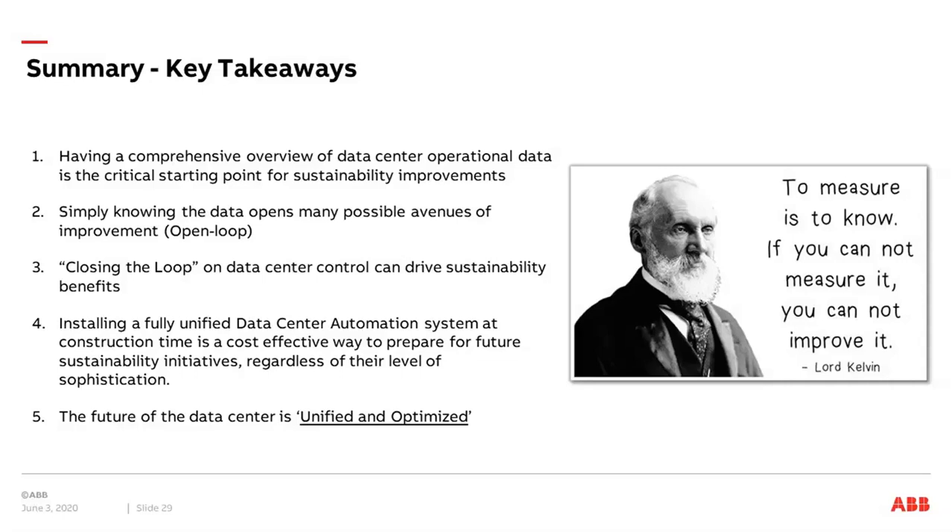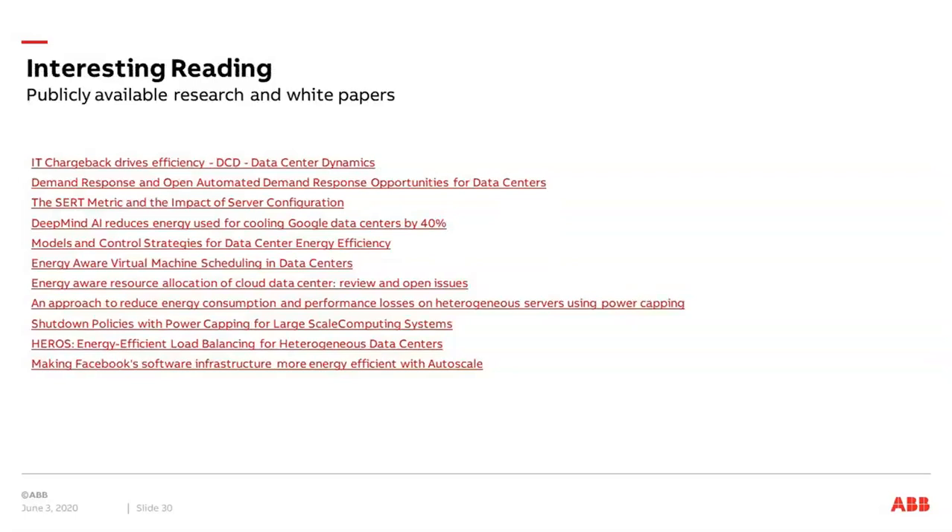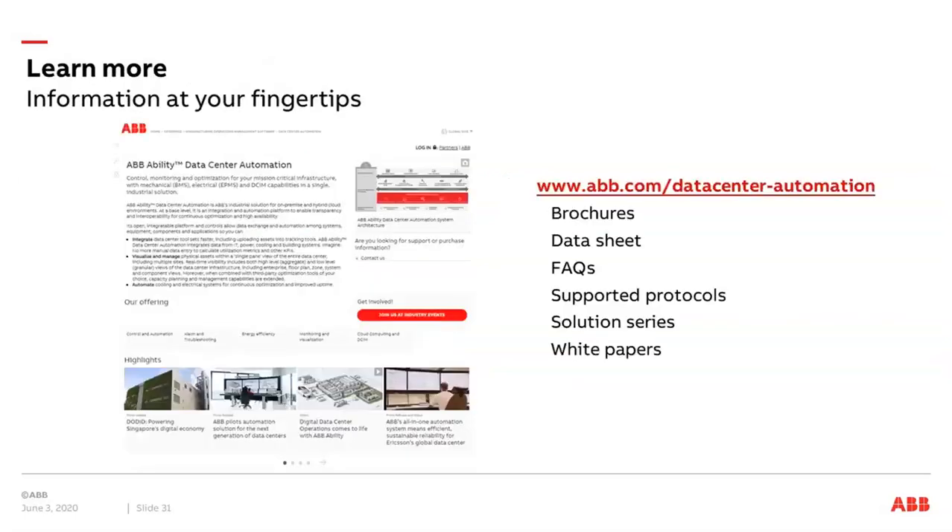The future of the data center is unified and optimized solutions, and this is really a need we can see because data centers are a very big consumer of energy in the world. For further reading, the presentation includes links to publicly available research material and white papers. If you want to know more about ABB data center automation solutions, our website has brochures, data sheets, white papers, and solution descriptions.